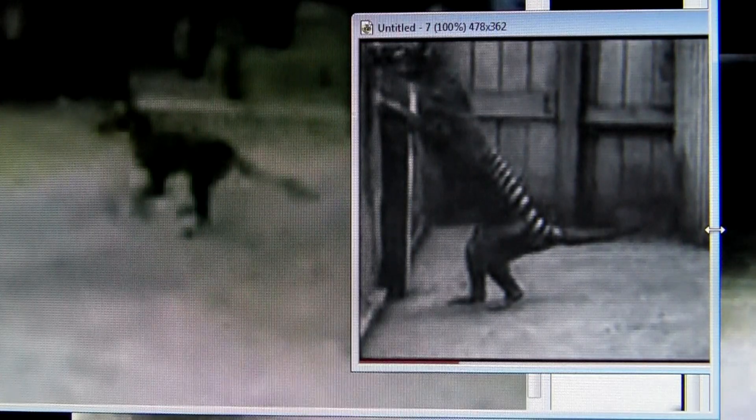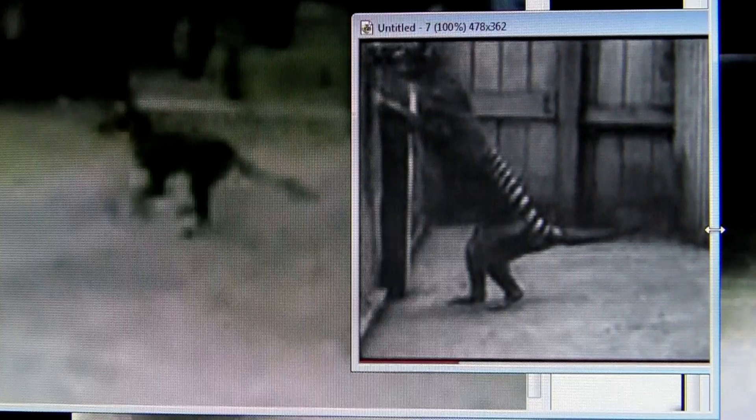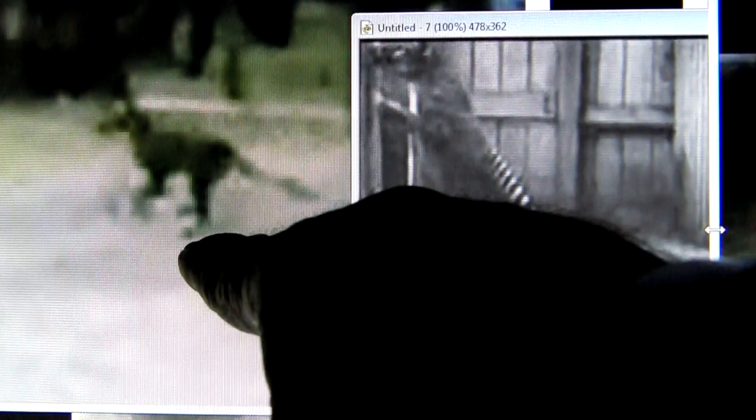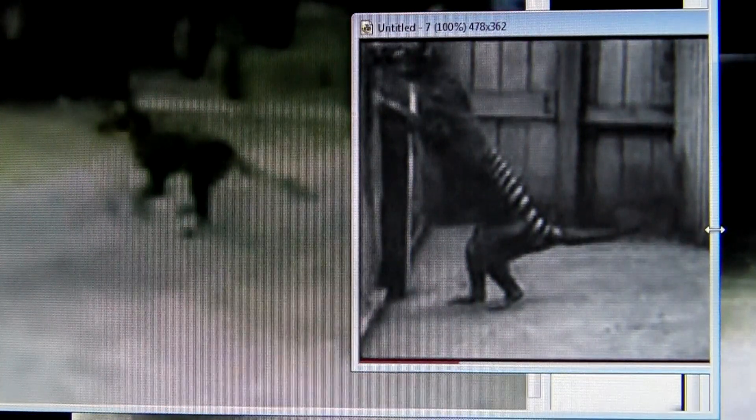The shorter forelimbs, the awkward running style, the plantigrade foot — these feet are planted flat on the ground. Canines don't do that.